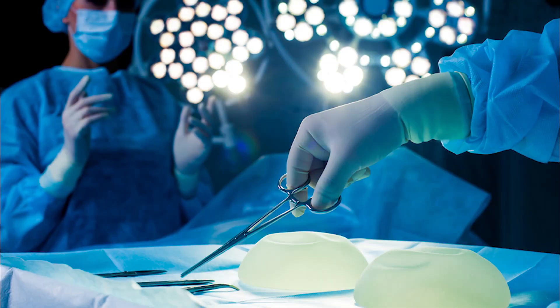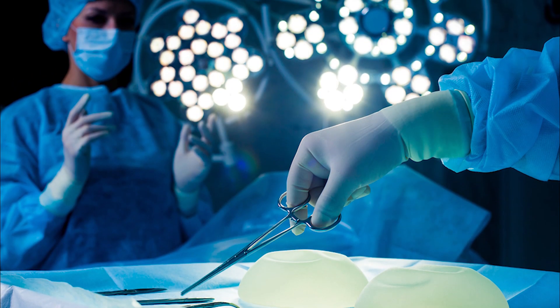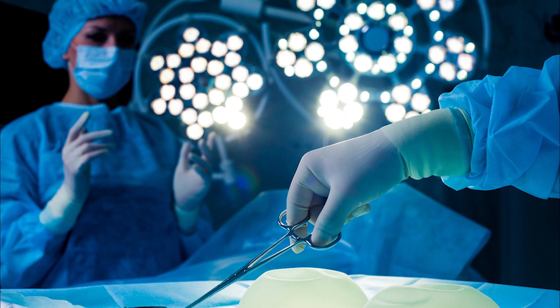But patients should seek out surgeons who do this. And also, if you don't have a plastic surgeon anymore, find a plastic surgeon and go for routine follow-ups.